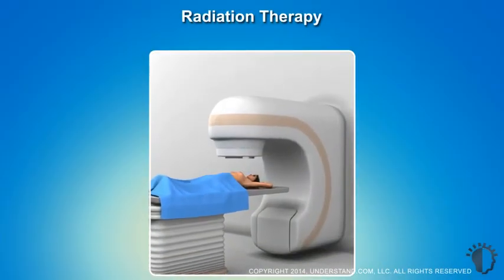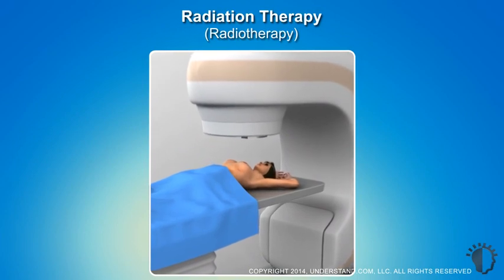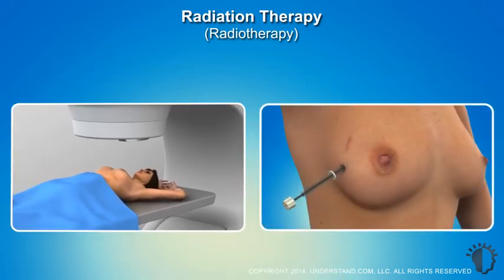Radiation therapy, also known as radiotherapy, is a targeted, highly effective treatment for breast cancer. It uses high-energy radiation to destroy cancer cells. This animation outlines the various breast cancer radiation treatments.